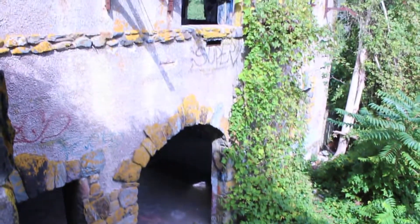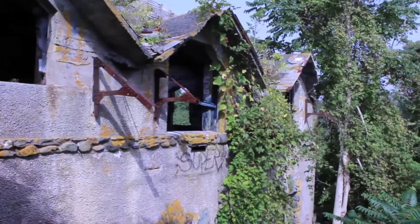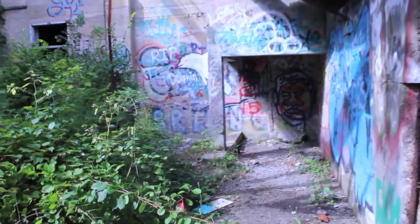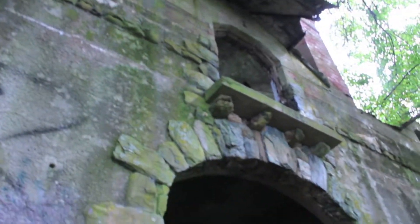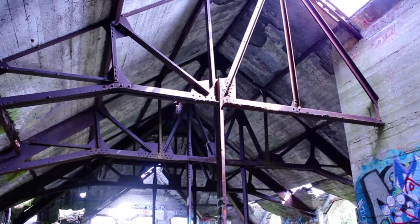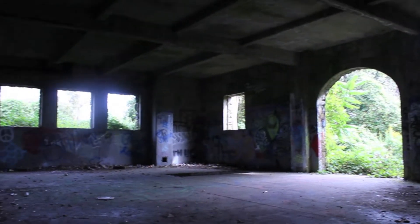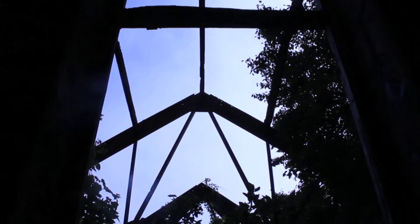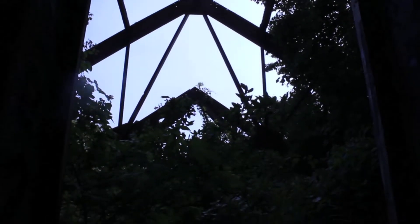We are right now on the second floor of the Breton stables. It's really cool though. There was a fire here in the 70s, so a lot of the structure came down — like the roof part. But most of it is all intact, believe it or not, because it's made out of reinforced concrete.